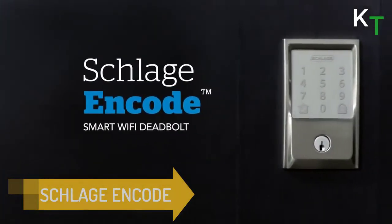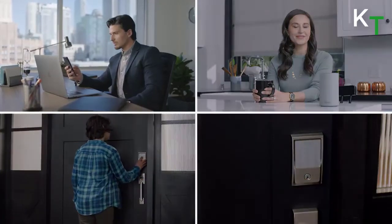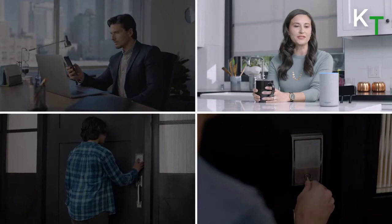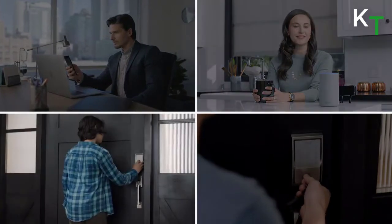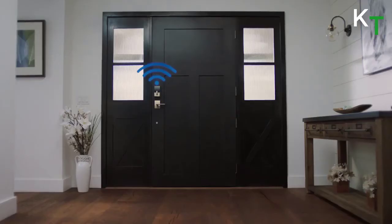Last is Schlage Encode. With the Schlage Encode Smart Wi-Fi Deadbolt, you can lock and unlock your door from anywhere using your Android or iOS phone. It performed well in testing and was easy to install, and creating user codes and access schedules is quick and easy using the Schlage Home app.